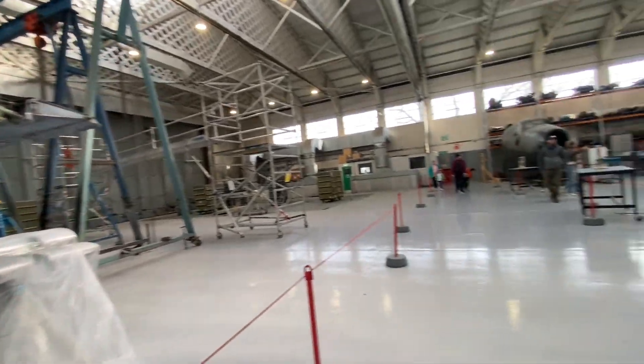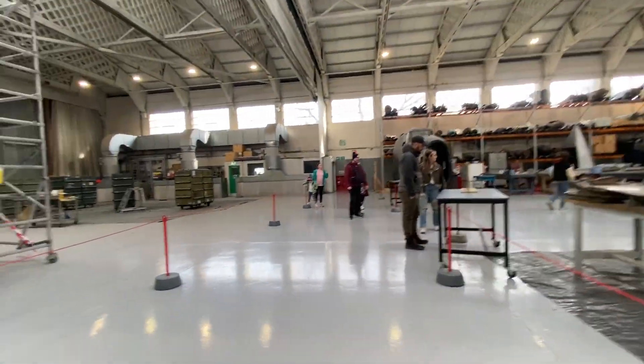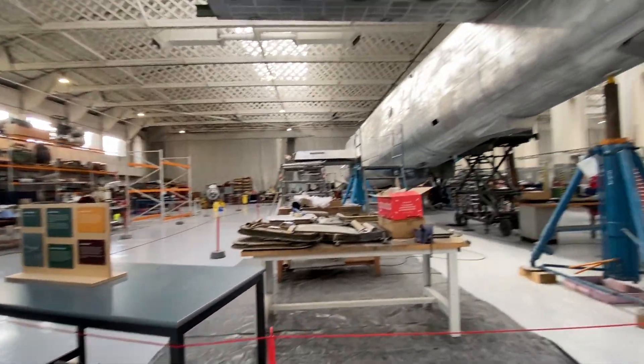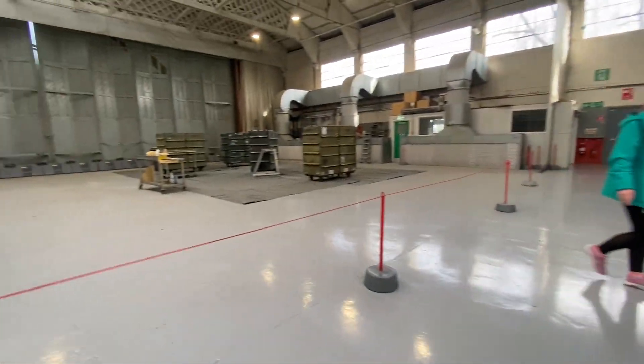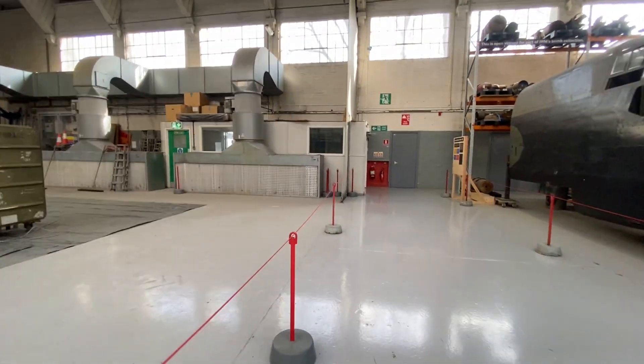I don't know what aircraft the wing sections are from — probably this Shackleton. And yes, it said Avro Shackleton! Hey, I guessed an aircraft correctly!